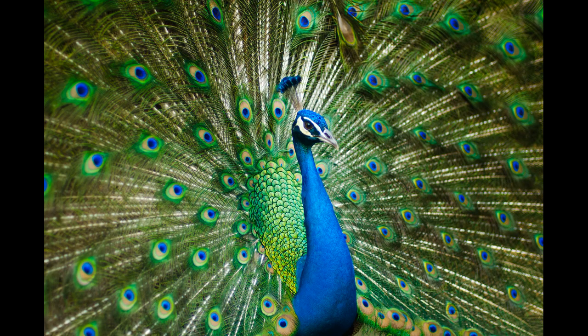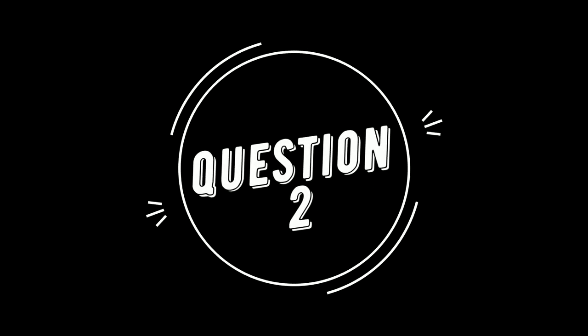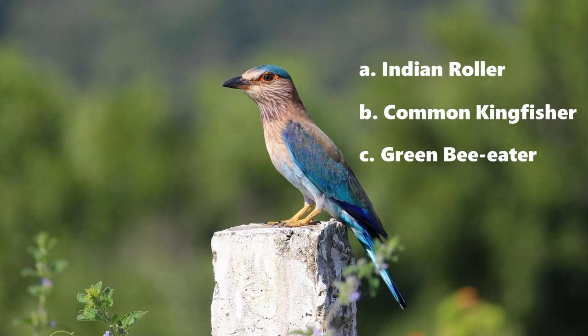Question 2: identify the picture. The options are A. Indian Roller, B. Common Kingfisher, and C. Green Bee-eater. If you think I am counting too fast, you can pause the video. The answer was Indian Roller.